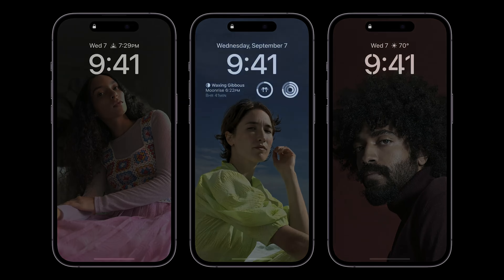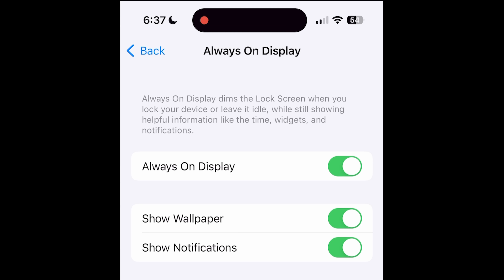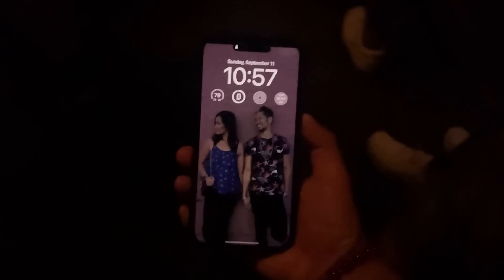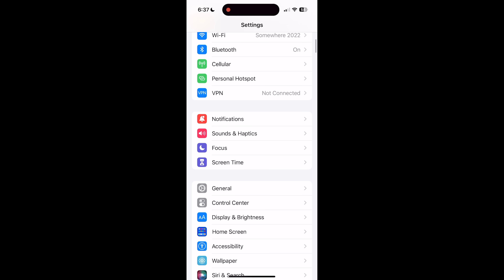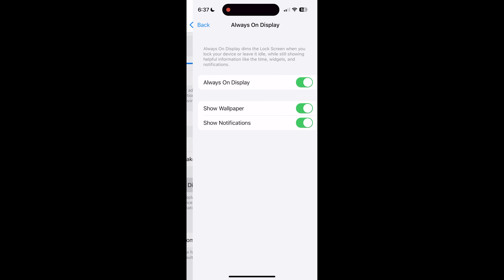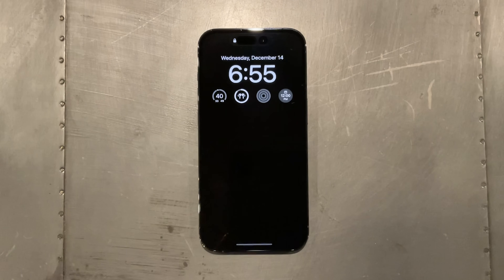Let's start with the change that will make the biggest difference on the daily. There are now two new options to disable your wallpaper and disable notifications for the Always On Display. Some people didn't like seeing the wallpaper because it felt like their screen was still on. To make it go black like Android, go to Settings, then Display, then Always On Display, and turn off the option to show the wallpaper. You can also turn off notifications. Some people claim it improved battery life, though results vary.